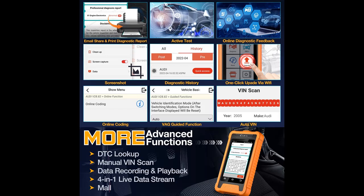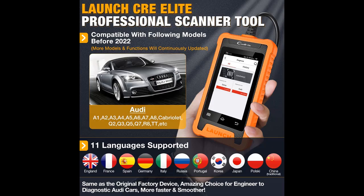The bi-directional scanner can send commands to many system components to test their working status without using the vehicle controls. Note that not all options are available for all models or model years.